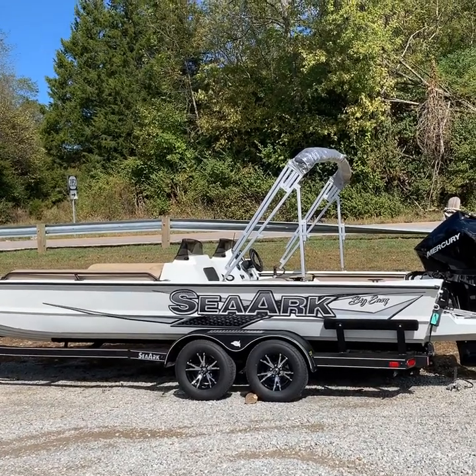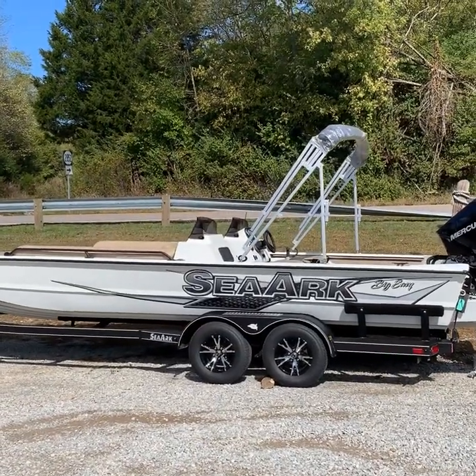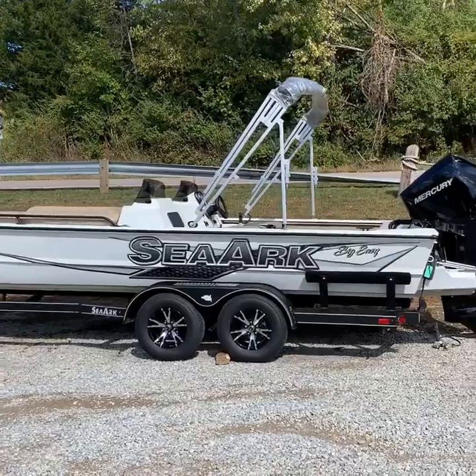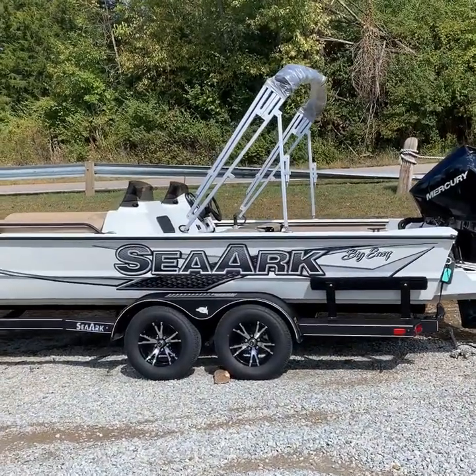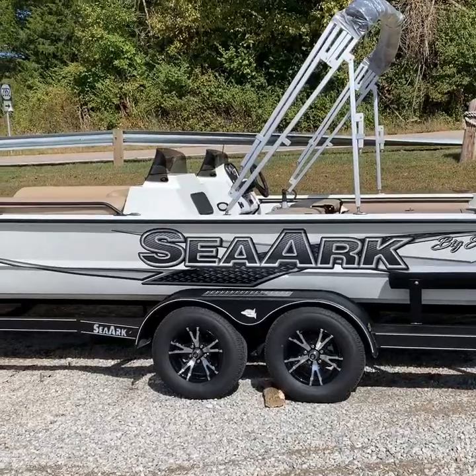Folks, Robbie here at Knott Marine, bringing you another one of the beautiful new 2020 Sea-Arc boats. This Big Easy is loaded. We've got it powered with the 225 Mercury — as you can see, the colors on it are just incredible.